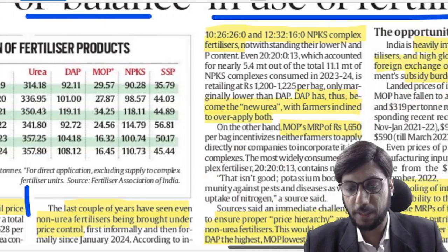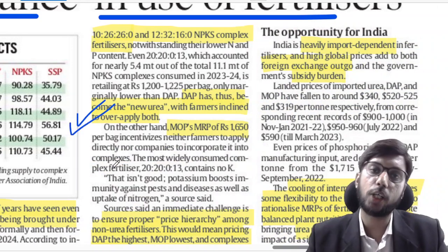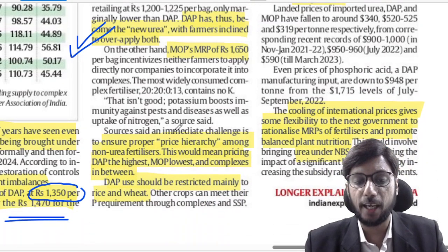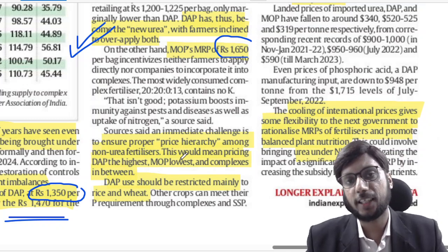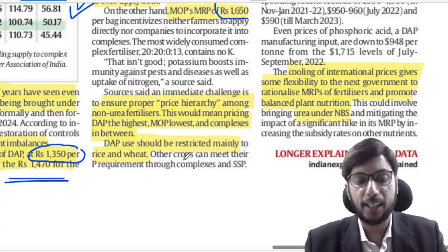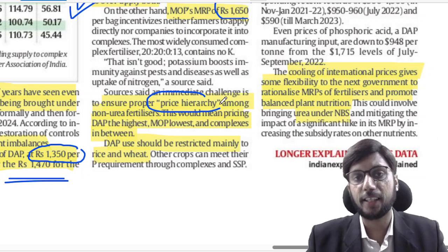So now DAP has become the new urea — over-relied upon just as urea was. On the other hand, Muriate of Potash (MOP) is priced at ₹1650 per 50 kg. Farmers want to buy only the cheapest fertilizer and apply it — the price hierarchy determines their choices.